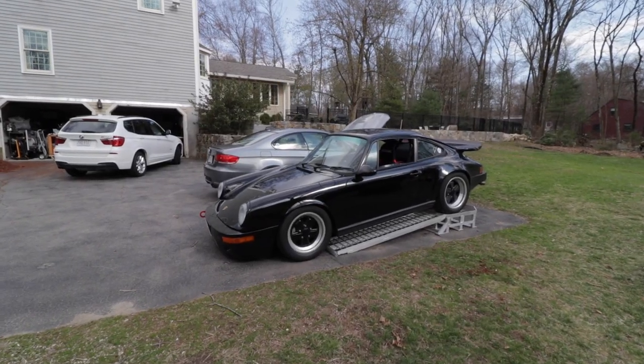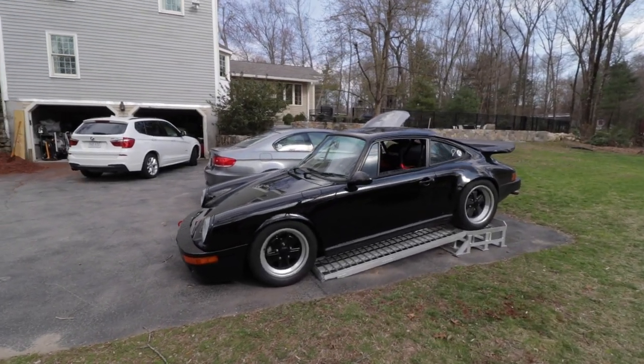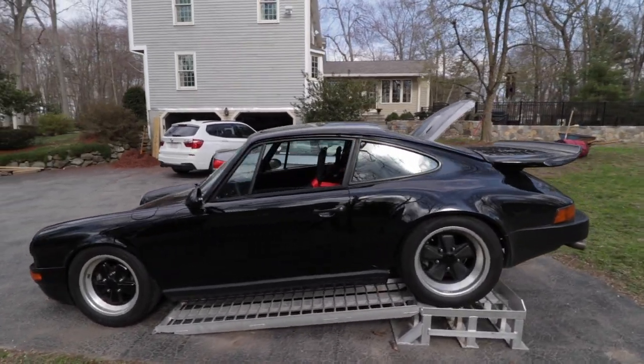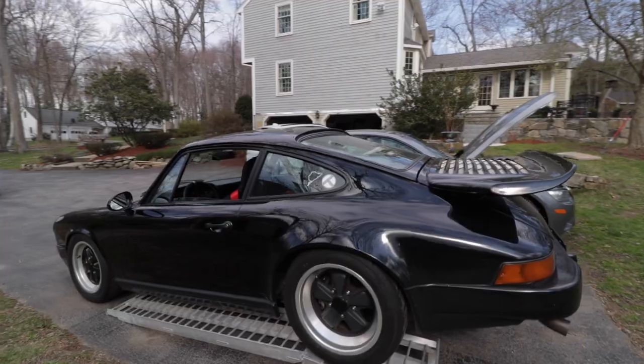I hope this clears up some of the questions about how an air-cooled car works. Thank you so much for watching, liking, commenting, and subscribing. Don't forget to respect the drive, and I'll see you in the next one.